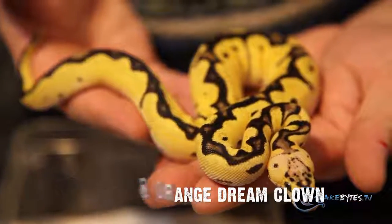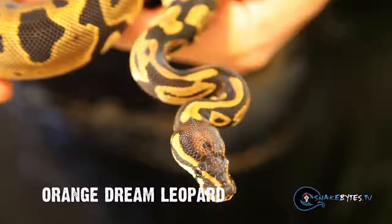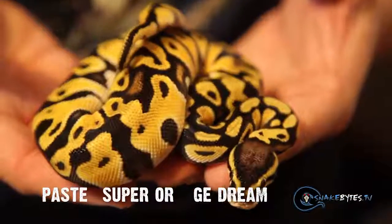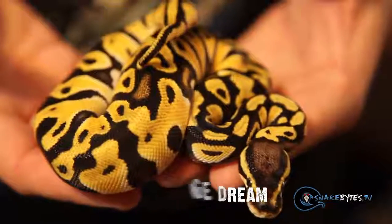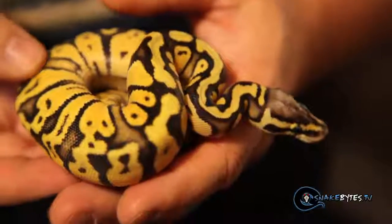Take a look at this animal right here. This happens to be a pastel super orange dream clown, so just that super gene makes it look that much more clean. Most orange dreams get better as they get bigger, so this sucker is just going to get brighter and brighter. This is an orange dream leopard. The leopard gene is kind of interesting because a lot of people thought it was attached to the pie gene, and there's a lot of controversy whether or not it is, but it's a pattern mutation and this is the orange dream version. Now this is a pastel super orange dream — look at how clean that animal is. One step further, this happens to be a super pastel super orange dream. As this thing gets bigger, it's going to get better and better, and I have a feeling this is going to be one beautiful snake in about six months.